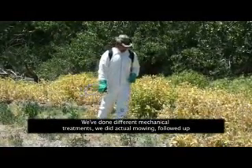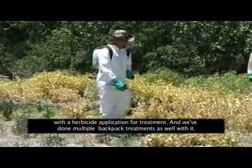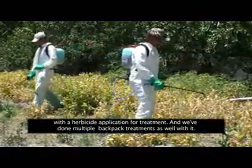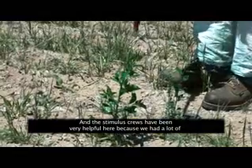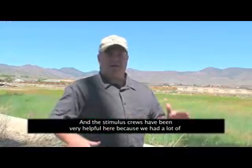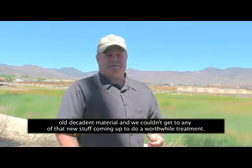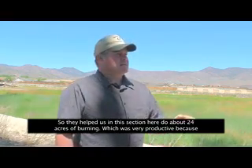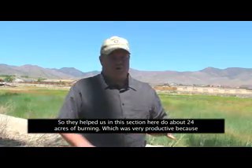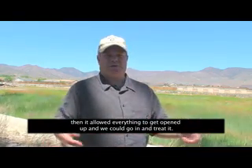We've done different mechanical treatments — actual mowing followed up with an herbicide application, and multiple backpack treatments as well. The stimulus crews were very helpful because we had a lot of old decadent material and couldn't get to the new growth for a worthwhile treatment. They helped us do about 24 acres of burning in this section, which opened everything up so we could go in and treat it.